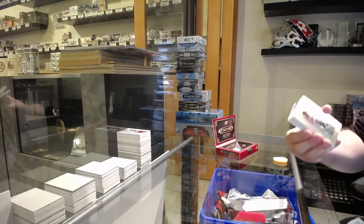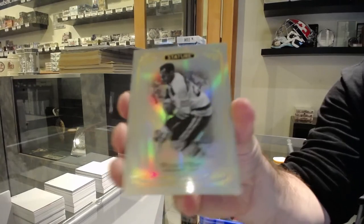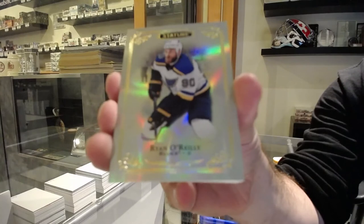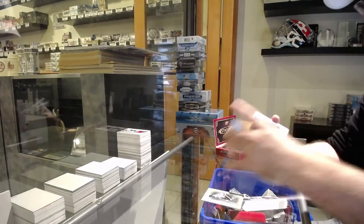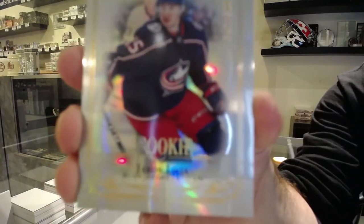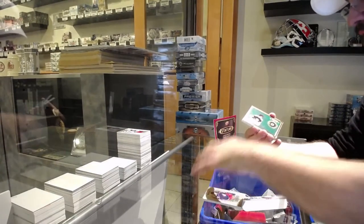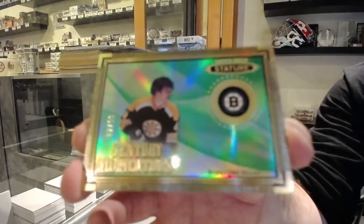We've got for the Boston Bruins, Willie O'Ree. For the St. Louis Blues, Ryan O'Reilly. For the Columbus Blue Jackets, $3.99 — Yakupov. Lilia for the Boston Bruins, 99 Emerald Century Momentous, Bobby Orr.